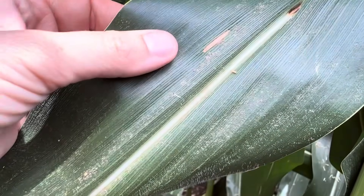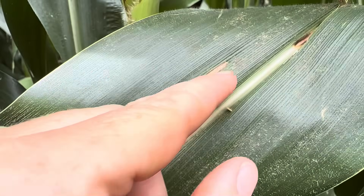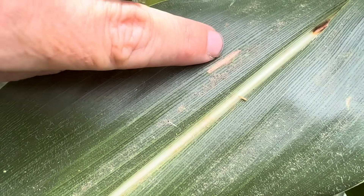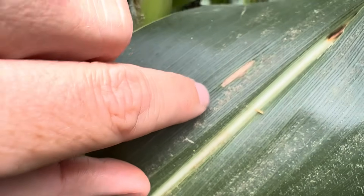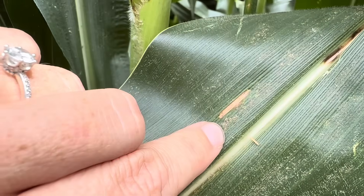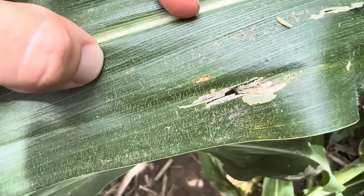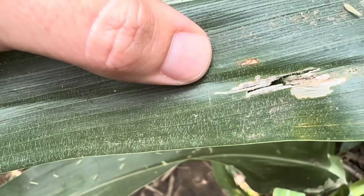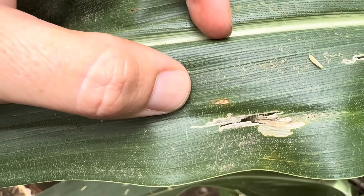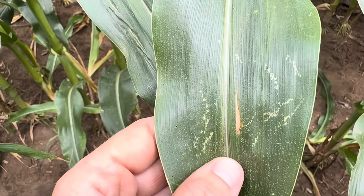Here we have a really classic example of gray leaf spot — it's going to be more long and rectangular. See how the edges are really straight because it doesn't like to jump over these different vein lines. Here's how it looks at an earlier stage where you don't quite see those rectangles yet because it hasn't started to stretch out. And here's another really nice example of classic gray leaf spot.